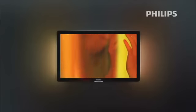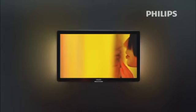Ambilight is simply activated with the touch of a button. You can choose from a variety of Ambilight modes to tune the speed of color changes to your personal viewing preference — faster or more relaxed.